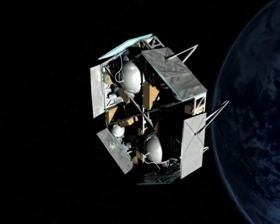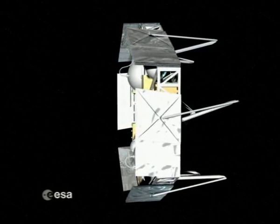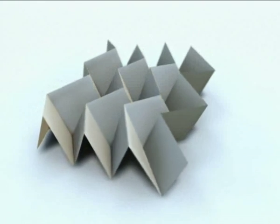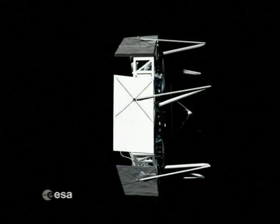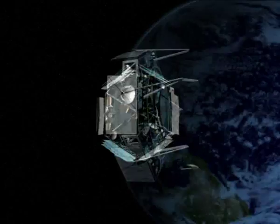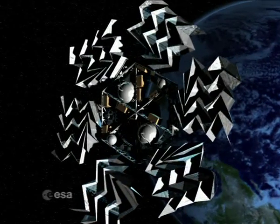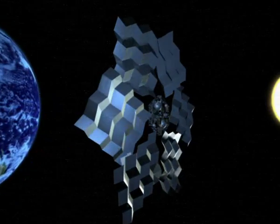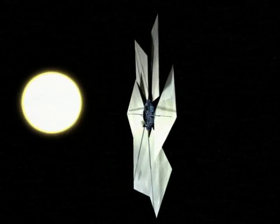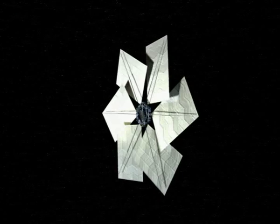Inspired by the ability found in nature to fold structures, several researchers have already developed new folding and deployment strategies to optimize packaging and deployment in space. Unfolding techniques developed by nature also minimize the mechanical strains on the structures being deployed. One famous folding technique inspired from nature is the Miura-Ori technique, currently considered for use in the deployment of solar sails.